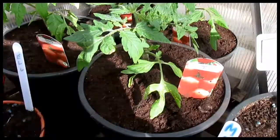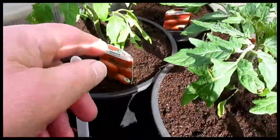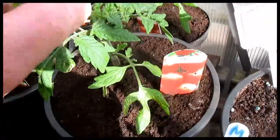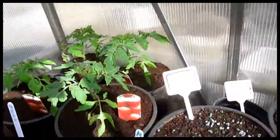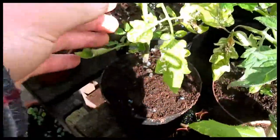So these are the plants that I bought from B&M. They were 99 pence each, so that's pretty good value I think.